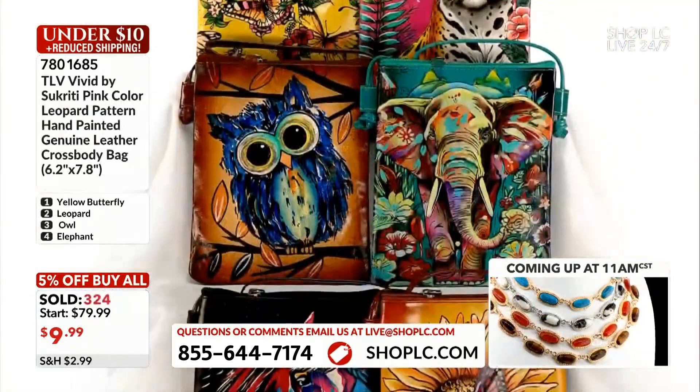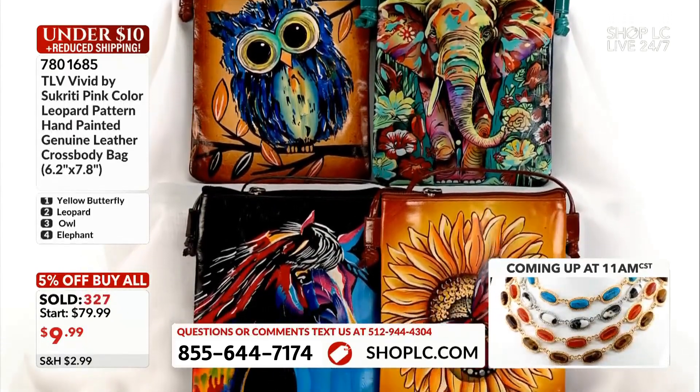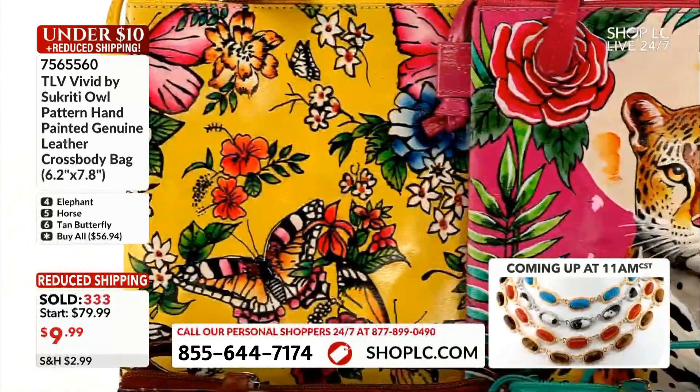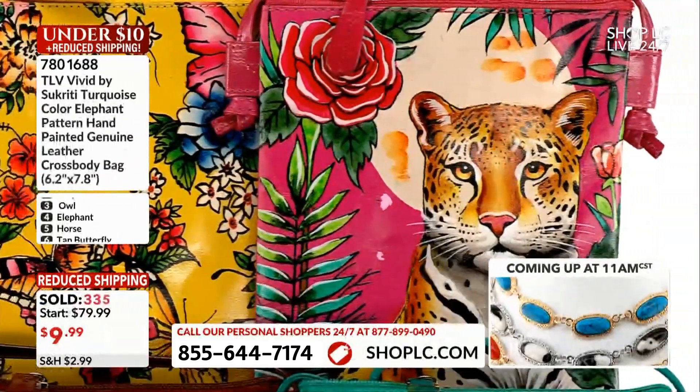Don't miss out on this, ladies and gentlemen — only $9.99! Which is your favorite, Queen Mallory? You like the pink leopard — that's why you grabbed it! I love each and every one of them.